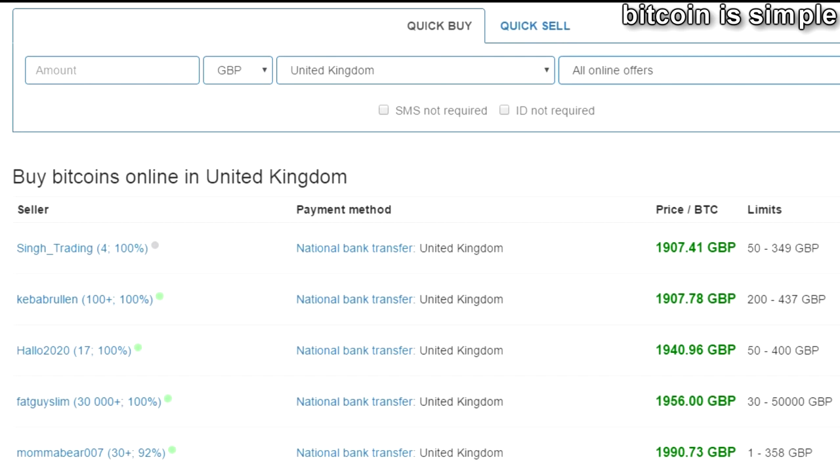Don't forget to subscribe to our channel. We are posting very interesting videos about Bitcoin and other cryptocurrencies. I'm going to put the link to this website in the video description — don't forget to check it out. Also don't forget to join our Telegram channel, where we are posting daily tips about Bitcoin and other cryptocurrencies.